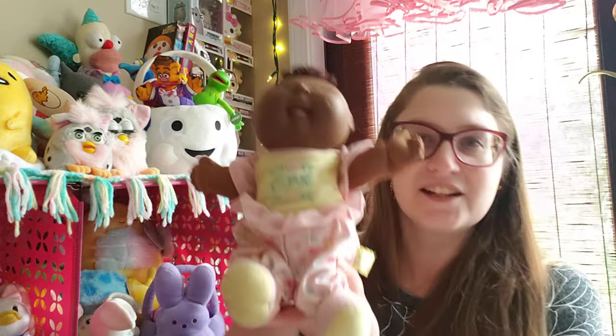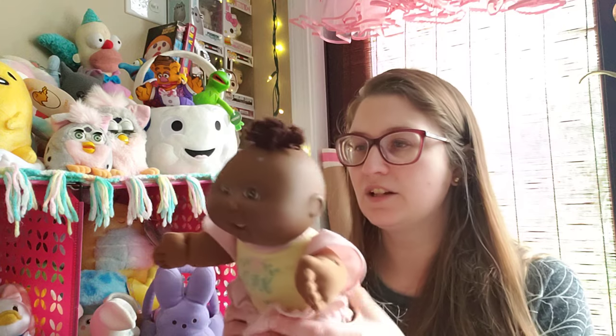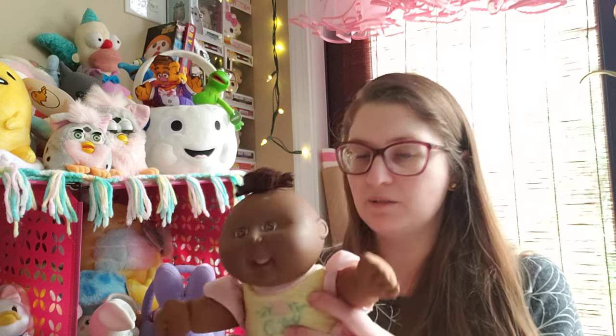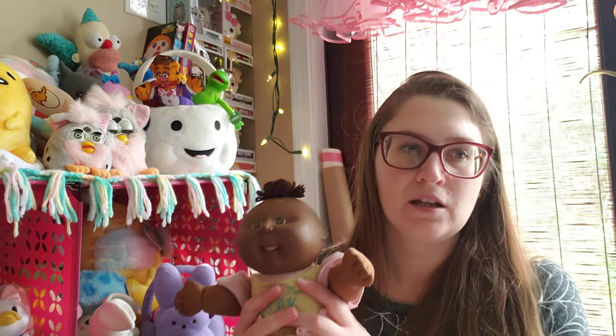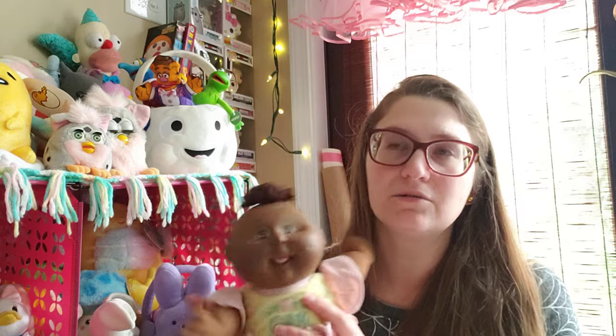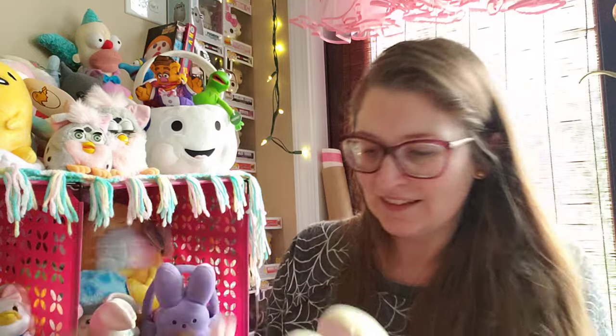I found a Cabbage Patch - I haven't gotten one in a long time. This is one of the Little Lullabies. She's missing her talk pack so I can put her in the wash. The African American kids, you just don't see them as much - mostly cabbage patches I find from the 80s and 90s have been white kids. So I was very happy to see her because there's not a whole lot of diversity in my collection. She's 1991 and this is a Hasbro kid, very cute pastel outfit with her little tongue out - little cutie pie.